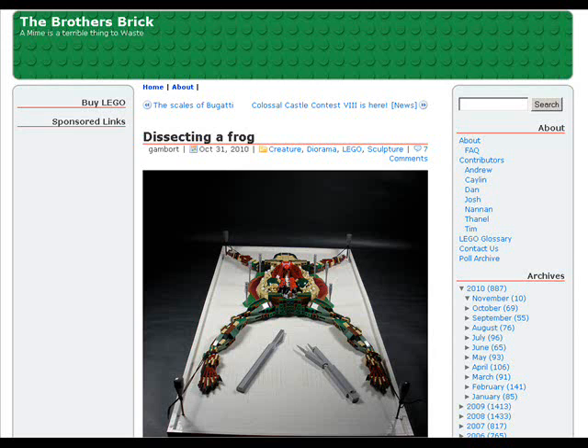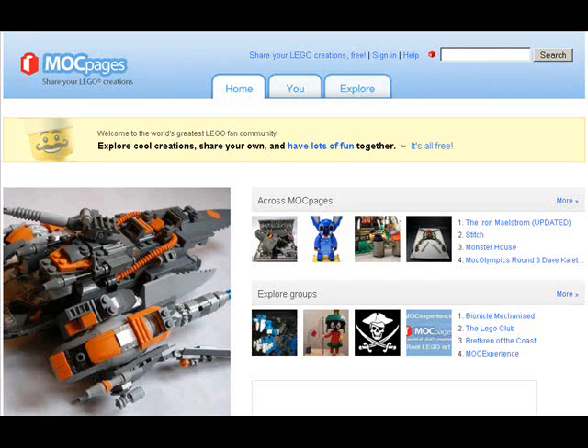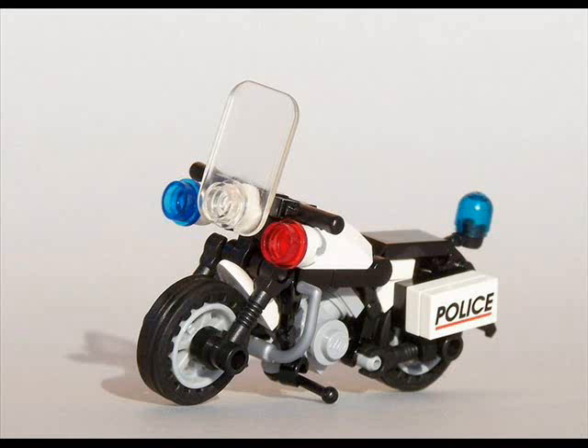Didn't you just hate it in high school biology when it became time to dissect the frog? Well, someone here at the Brothers Brick is showing a picture of a Lego anatomically correct frog. This original picture is actually from a site where people build different things from Legos, and the site is called MOCpages.com. You can sign up for an account there and people build all kinds of items out of Legos — some of it is just absolutely phenomenal. I'll show some of the pictures as we're going along here.